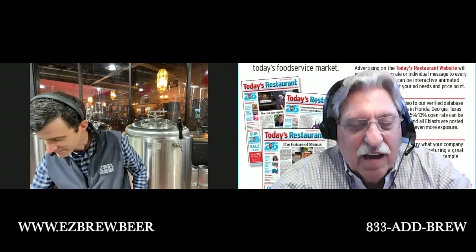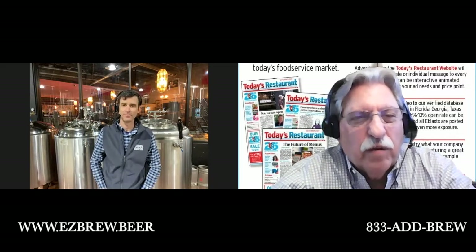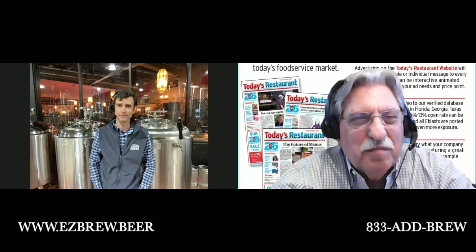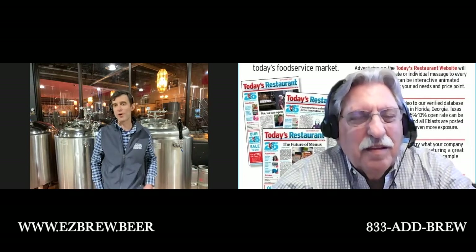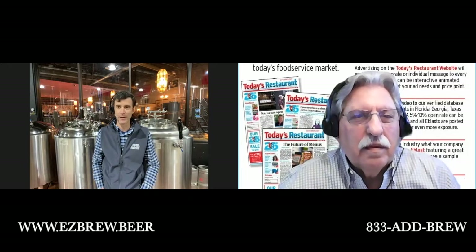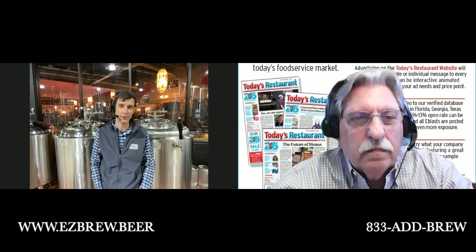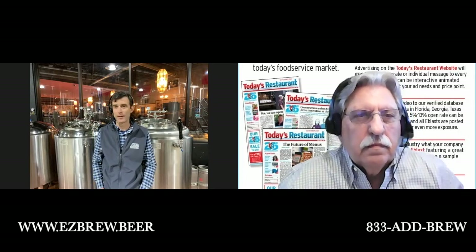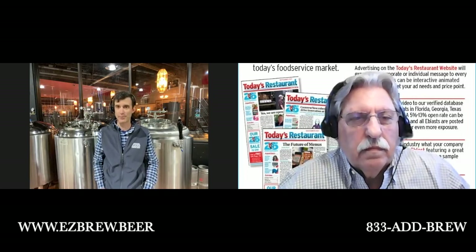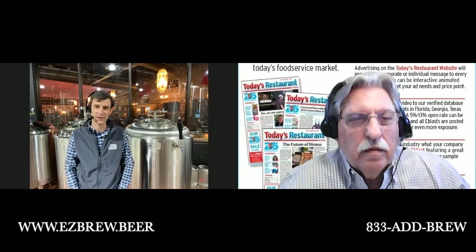That's great. So, Andy, how do our viewers get in touch with you to talk about the EZ Brew system? The best way is just through our website, www.ezbrew.beer. All the information's there and you can book a virtual demo. We're also available by phone at 833-ADD-BREW. That website is www.ezbrew.beer and the phone number again is 833-ADD-BREW. We look forward to talking to all of your listeners.